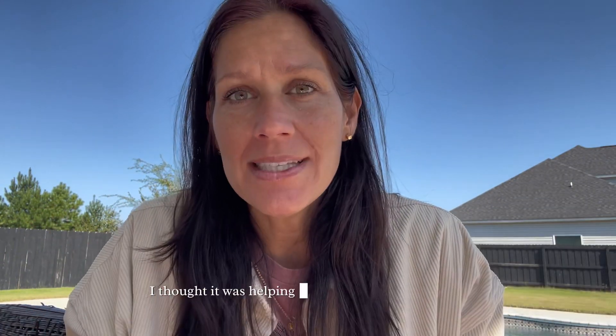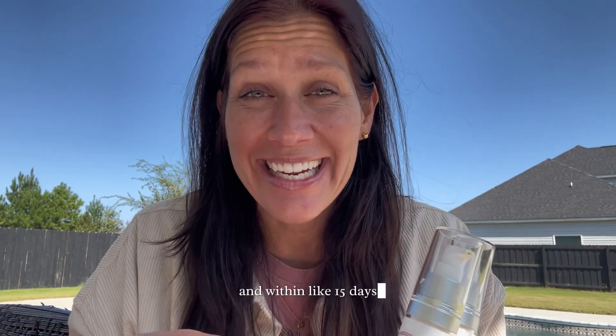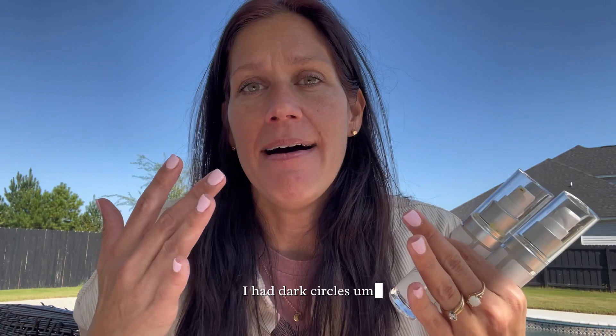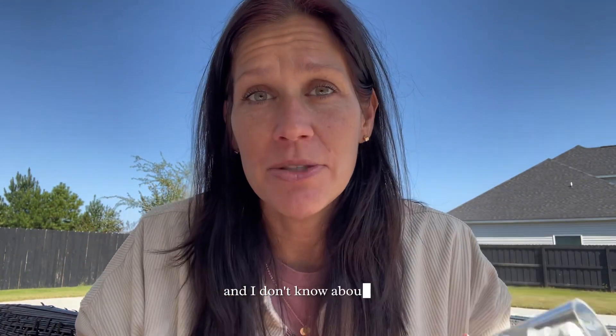I actually thought it was helping me some, until I started this. Within like 15 days I could see a huge difference — huge difference in my face. I had sunspots, I had dark circles, I just looked really a hot mess. And I don't know about you, but skincare means a lot to me, and if I'm working on my gut health to improve skincare anyway, I want to actually be putting something on my face that helps and not hurts.